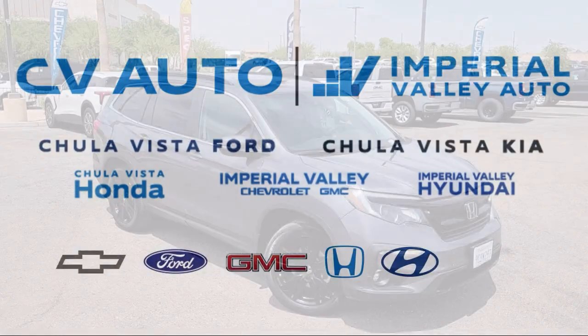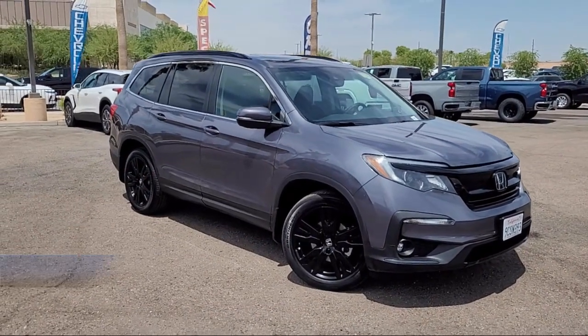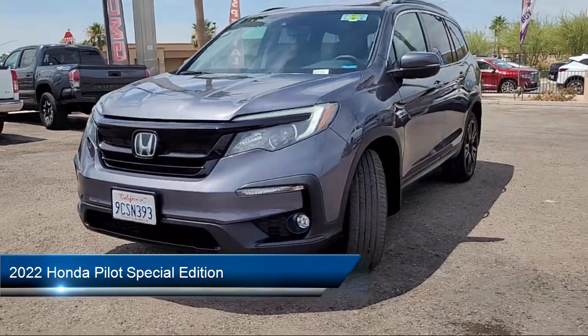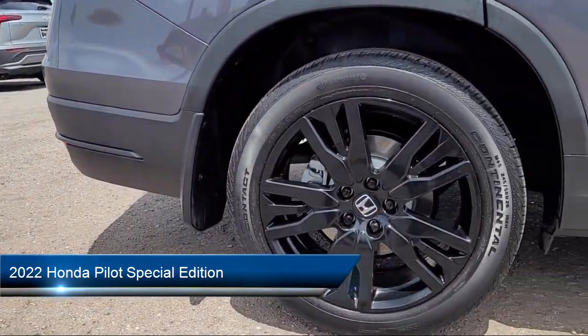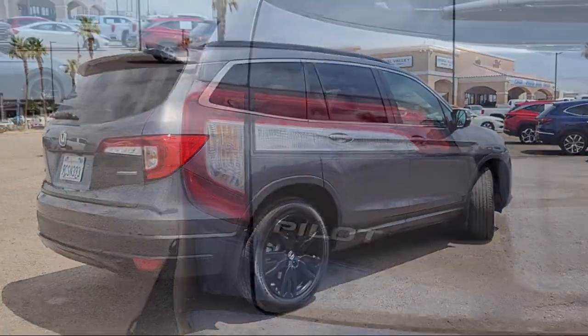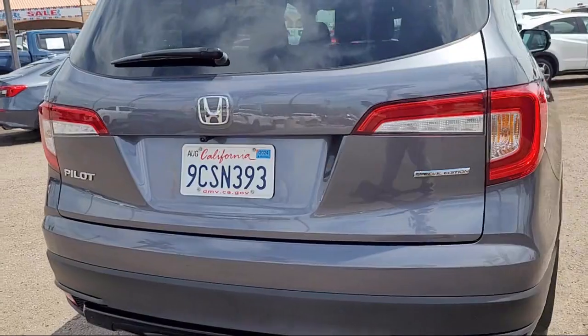Welcome to Imperial Valley Honda, and here is a look at one of our great vehicles for sale. It comes equipped with Apple CarPlay and Android Auto, rear view camera, third row seating, homelink, and alloy wheels.